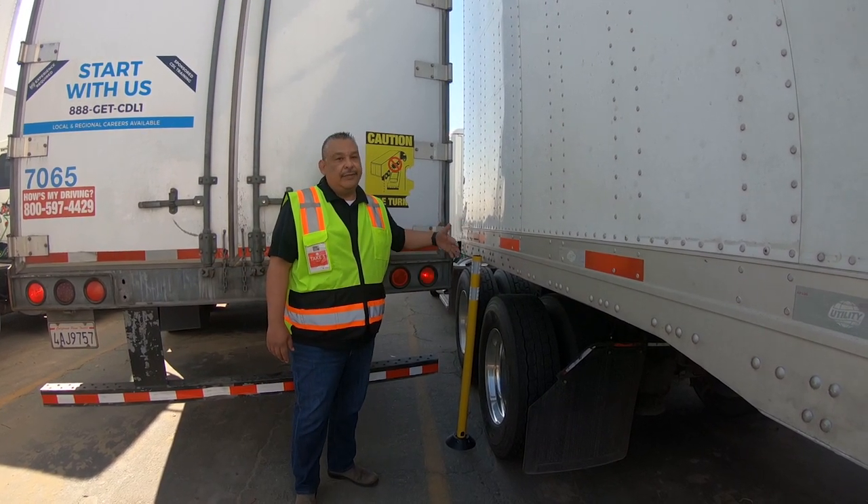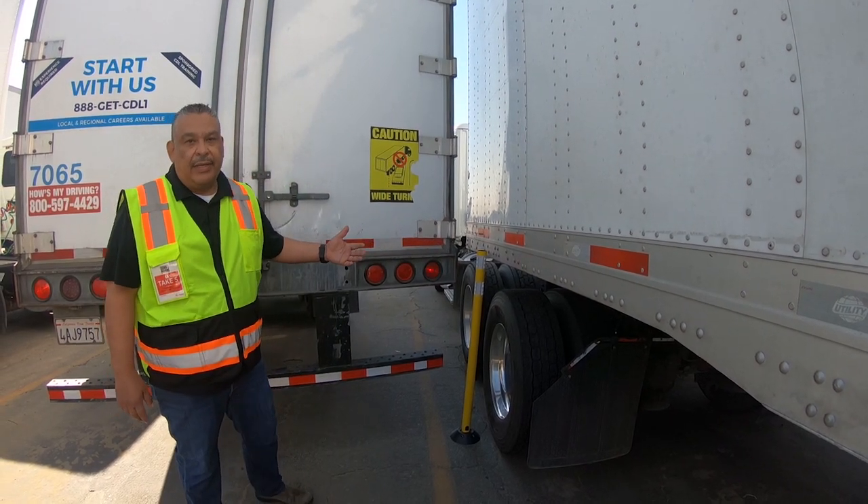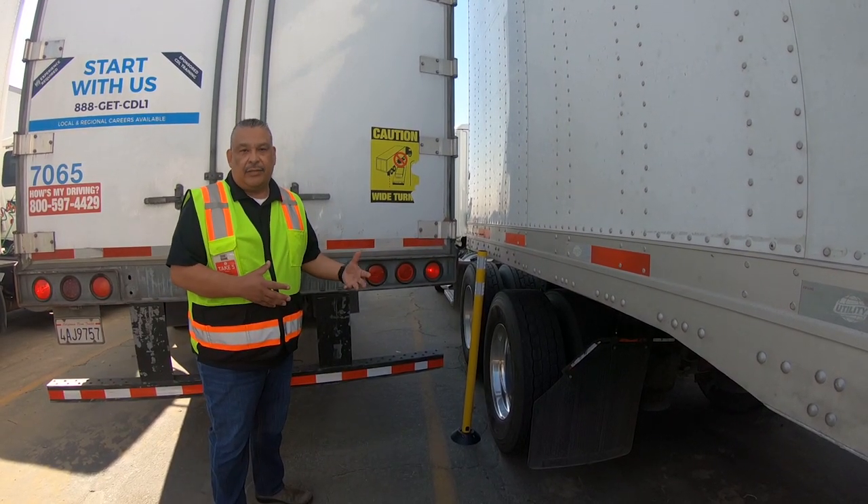So here, as you can see, this would be a radius outswing incident — it's what we don't want. Take the time, get out and look.